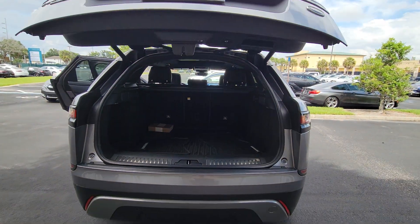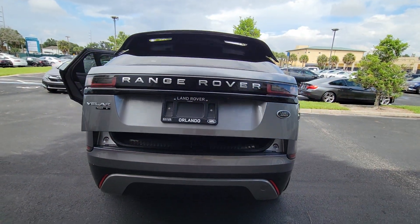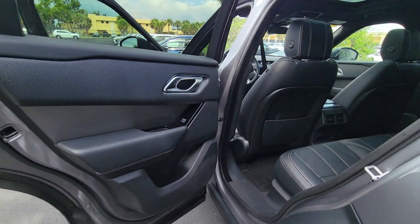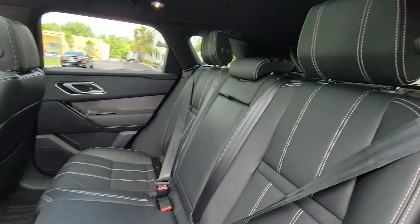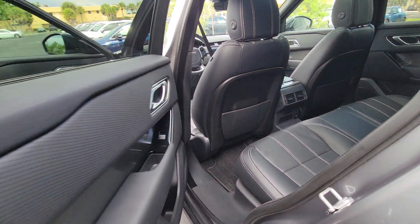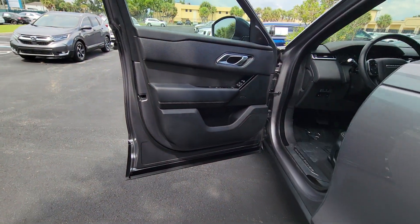The following are some of this vehicle's highlighted options: intelligent auto on-off high beams, pre-collision system, panoramic roof, keyless entry, navigation system, sunroof/moonroof, four-wheel drive, power liftgate, remote engine start, and keyless start.